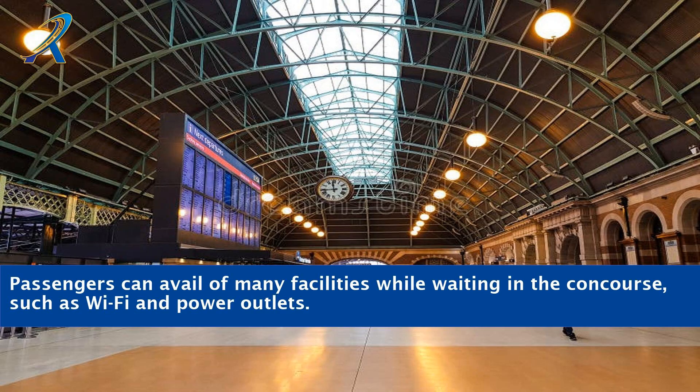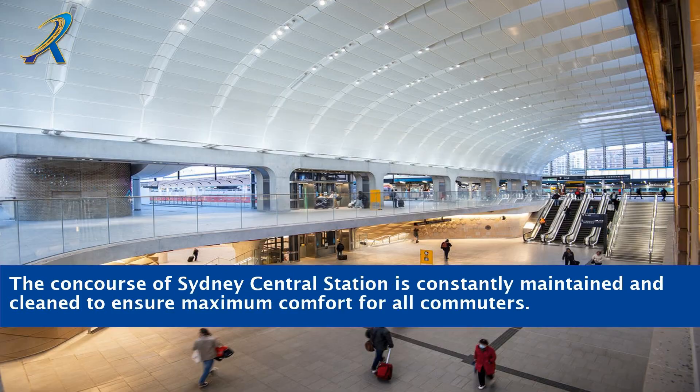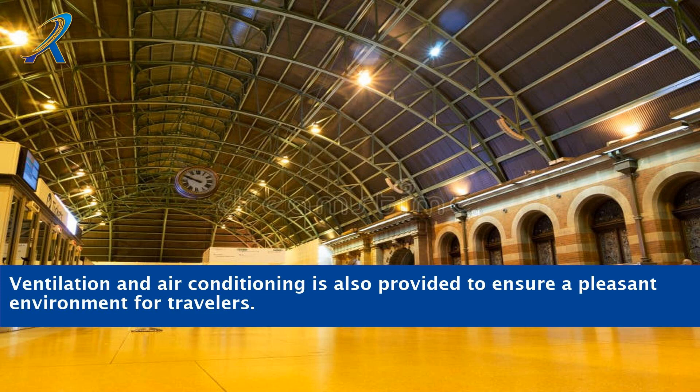Passengers can avail of many facilities while waiting in the concourse, such as Wi-Fi and power outlets. The concourse of Sydney Central Station is constantly maintained and clean to ensure maximum comfort for all commuters. Ventilation and air conditioning is also provided to ensure a pleasant environment for travelers.